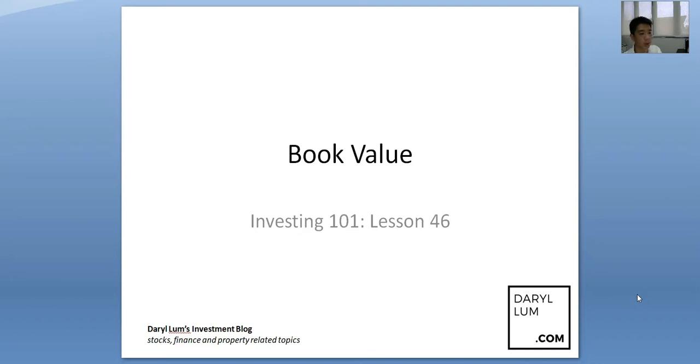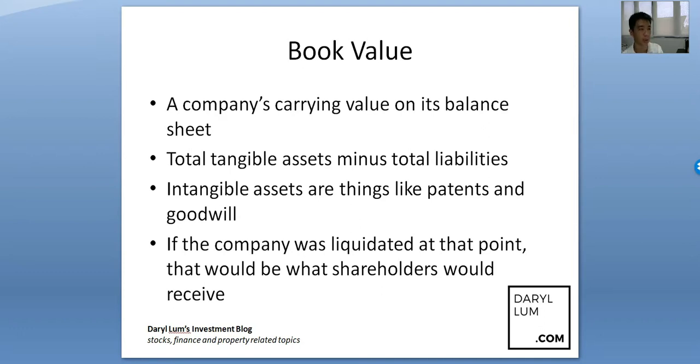So what is Book Value? If you study accounting you would know this, but let's just touch on it. A Book Value is actually a company's carrying value on its balance sheet — it means total tangible assets minus total liabilities.